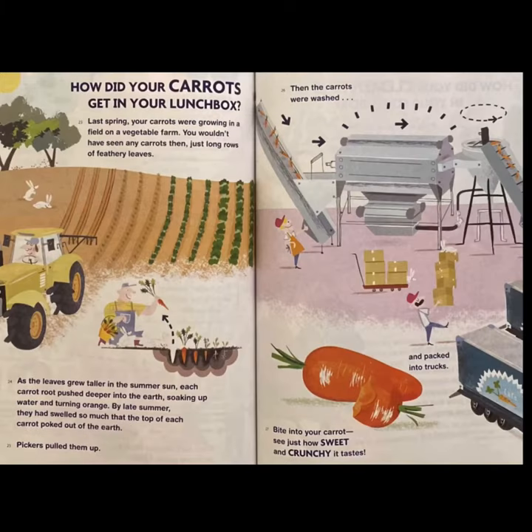How did your carrots get in your lunchbox? Last spring, your carrots were growing in a field on a vegetable farm. You wouldn't have seen any carrots then, just long rows of feathery leaves. As the leaves grew taller in the summer sun, each carrot root pushed deeper into the earth, soaking up water and turning orange. By late summer, they had swelled so much that the top of each carrot poked out of the earth. Then the carrots were washed and packed into trucks. Bite into your carrots — see just how sweet and crunchy it tastes.